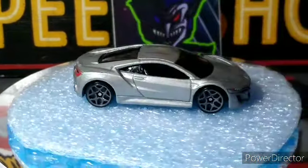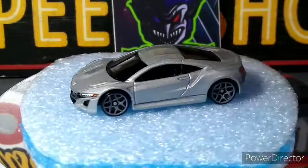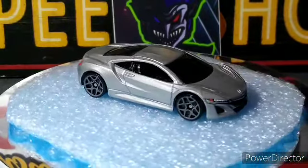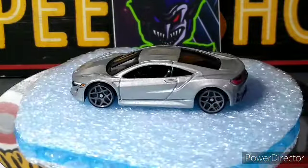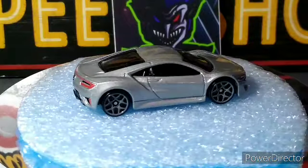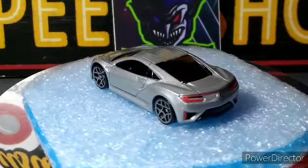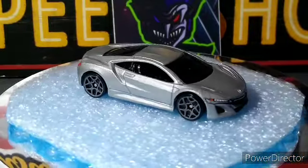Next up is this 2017 Acura NSX. I don't know if this might be one coming out in a future case, or it's another exclusive to the pack — it didn't say, but it's an awesome looking Acura. Beautiful silver, fully detailed too. Wheels look good on this one. It'll look good with all the other Acura NSX's — they all look good. I like that casting. They're always fully done up because they don't put any crazy stuff, just do the colors, and it really looks good.